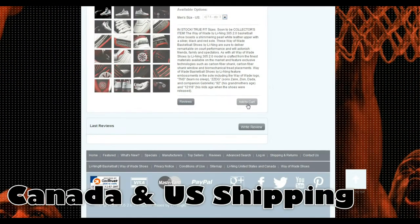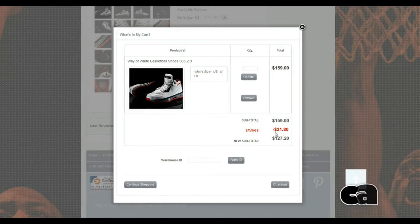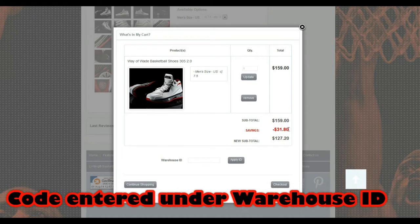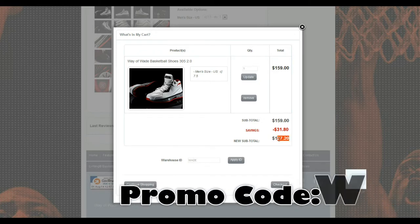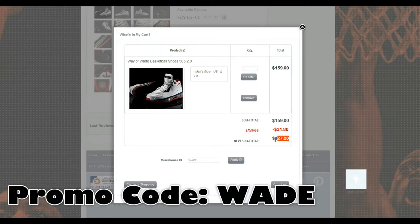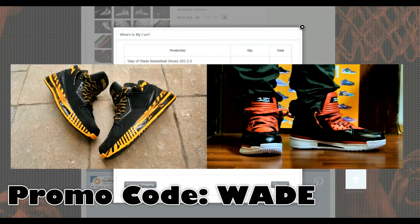So let's just add a random pair of shoes right here. The code might automatically apply for me because I already tried it — the code is just 'Wade'. You type 'Wade' right here, you get automatically 20% off. And of course if you're in Canada, you're going to get your local taxes charged as well.